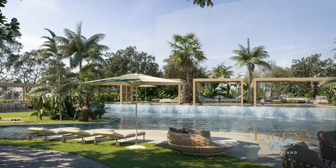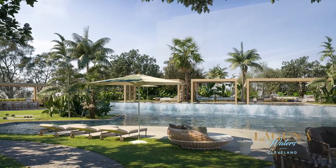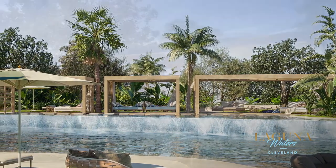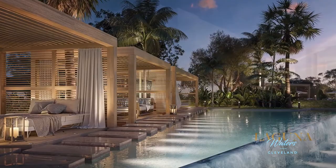This resort style residence is perfected with lush landscaped spaces where you can relax and unwind. The project boasts a lagoon, lap pool, outdoor kitchens and dining, waterside bungalows and reflection pool.